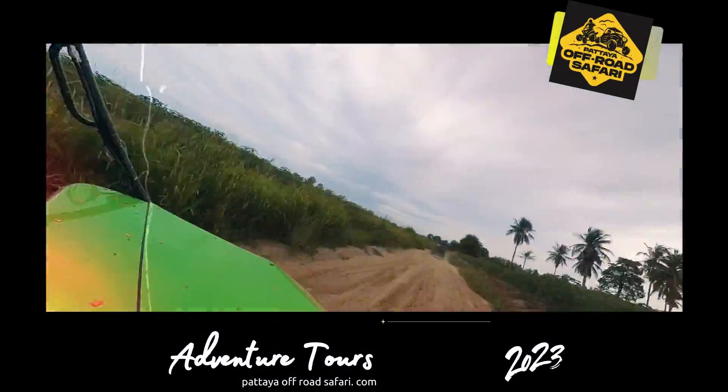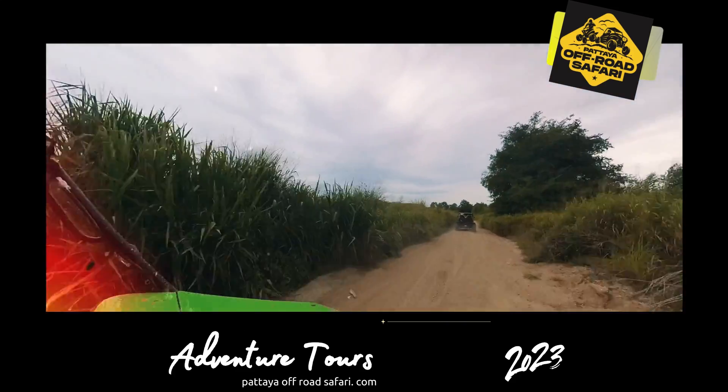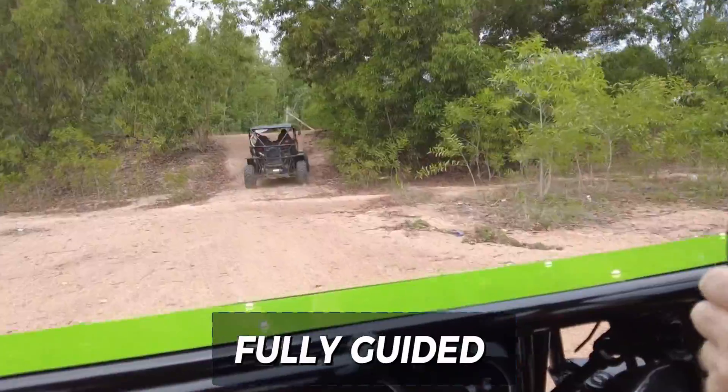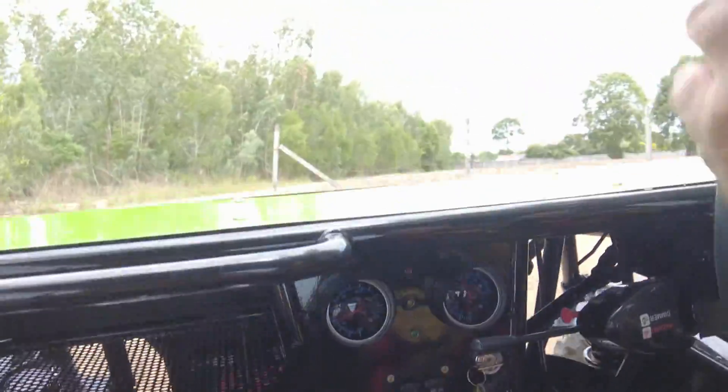If you want to have a different type of adventure in Pattaya, this is the place to come because it's a totally different experience. The only thing is — which way is back? The good news is all of these tours are fully guided and the guides speak some English and plenty of Thai, so you can be understood.